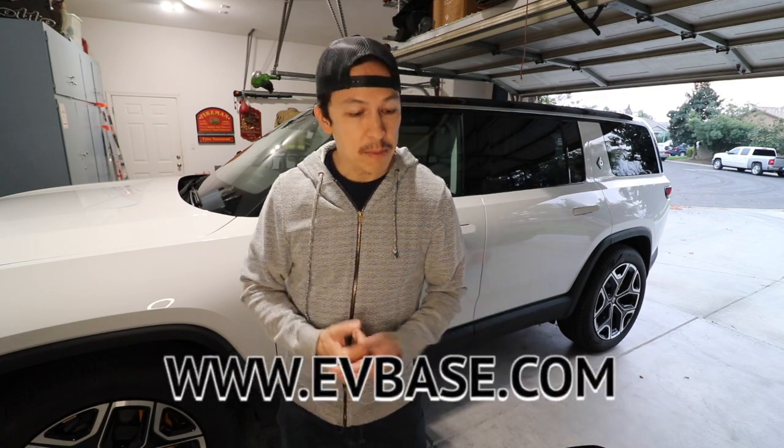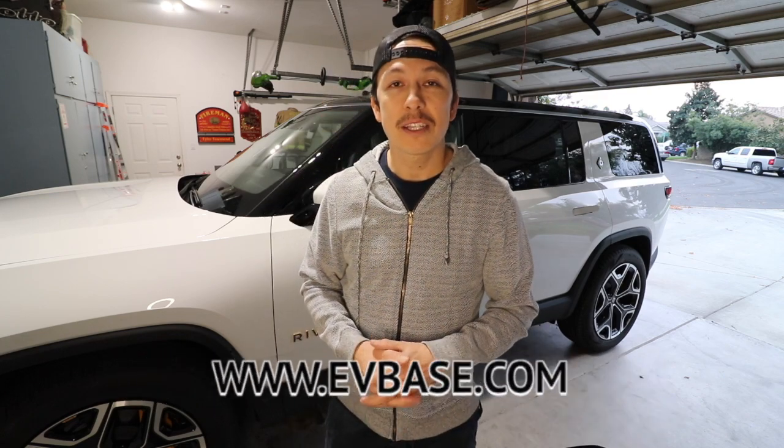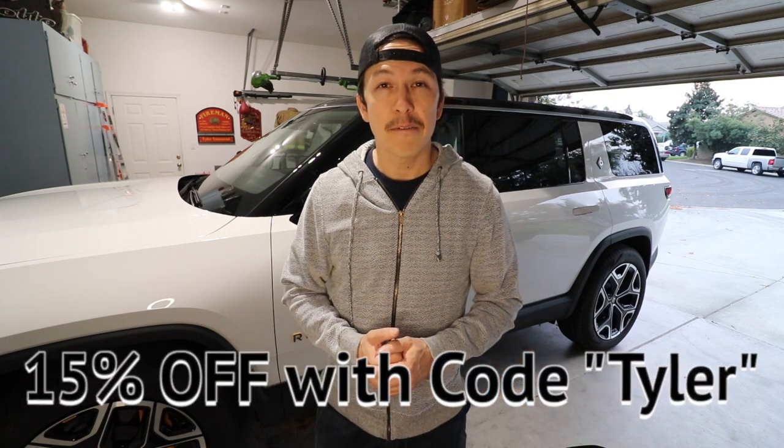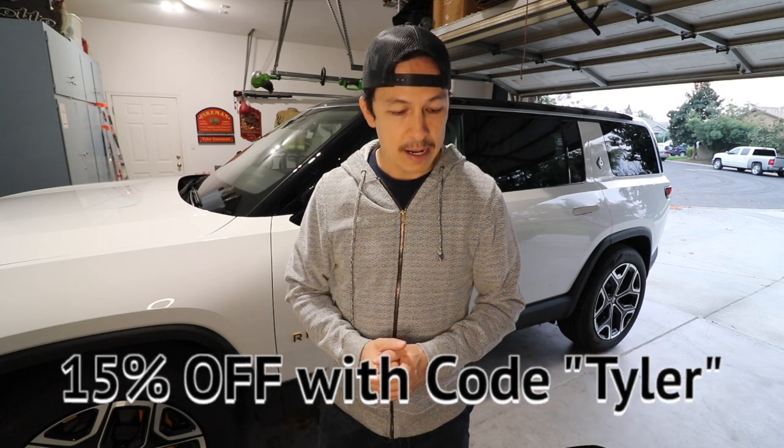I hope this review has been helpful and shown you some of the products available through EV Base. Remember to use the discount code Tyler for an extra 15% off any sale they're already having. If you want more Rivian content, please subscribe to my channel. Thank you very much.